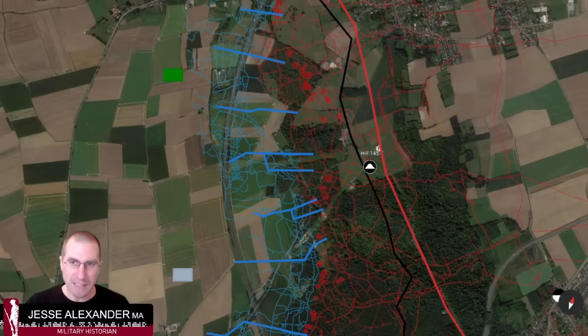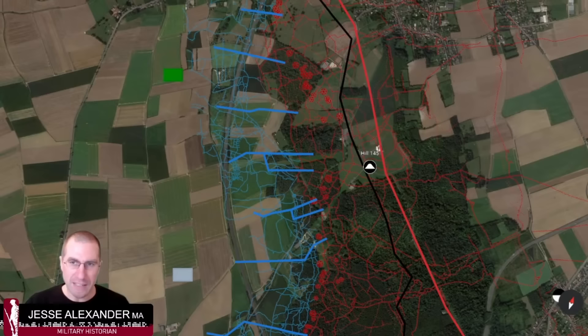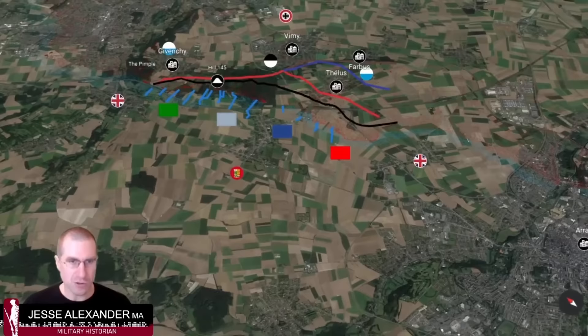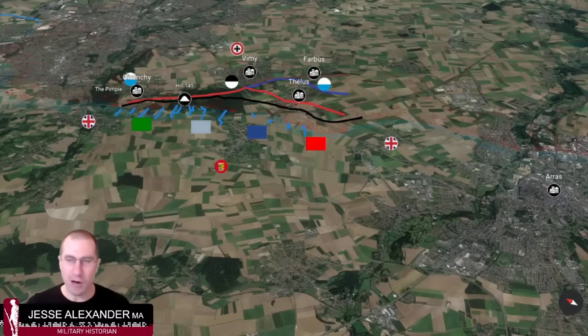That's why we see these 13 perpendicular blue lines appearing, perpendicular to the front line — these are transportation tunnels called subways, up to 1,700 meters long. The most well-known is the Grange Subway. These subways allow Canadian troops to move underground to the front-line trenches with some secrecy and safety.